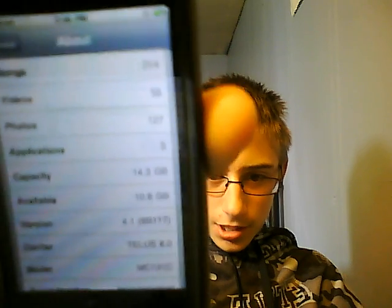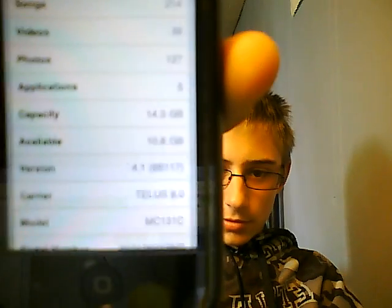If you look right here, I have version 4.1 — you can see that, which you can't, because I have a really bad webcam. 4.1, okay.